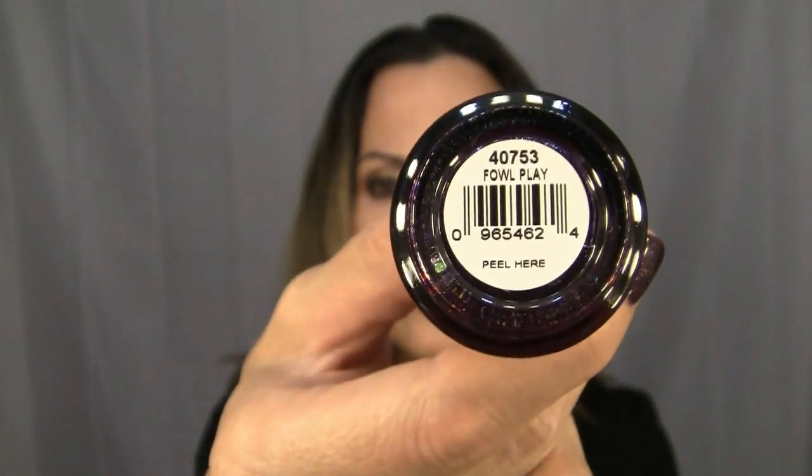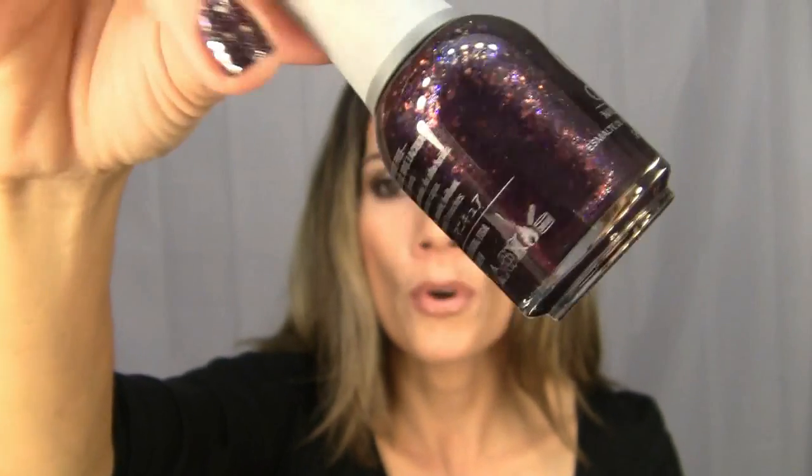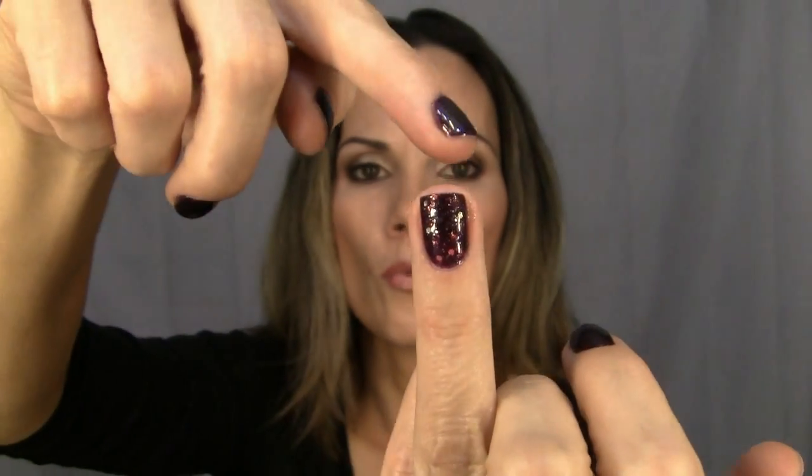This next one is from Orly and it's called Foul Play — a beautiful color, a really nice purple with some copper orangey bits in it. I actually have it on my nails today; I think it's really pretty. On these two nails I have some gold glitter.